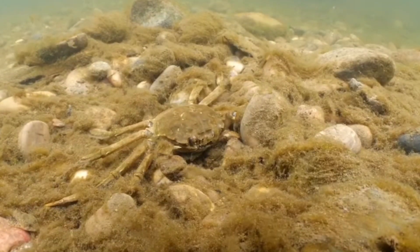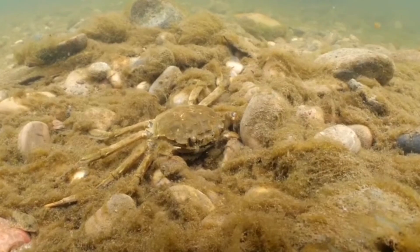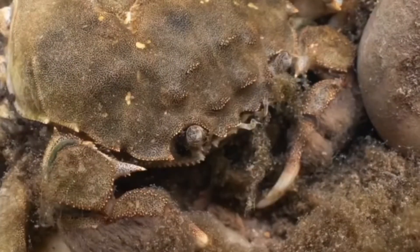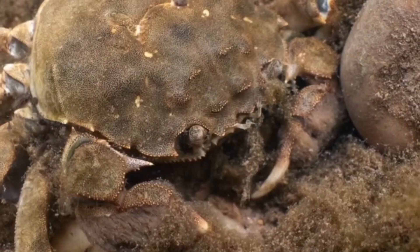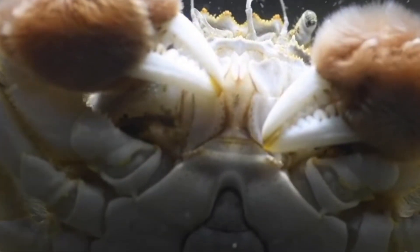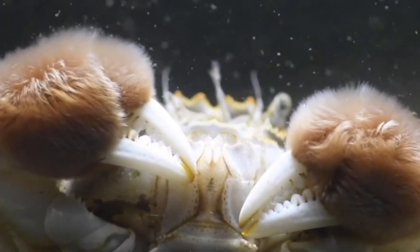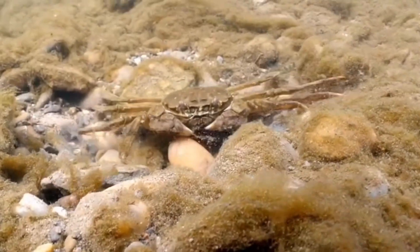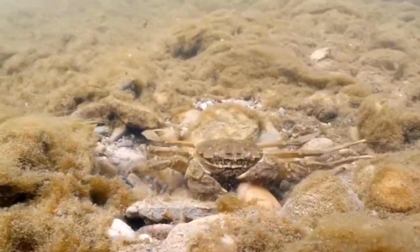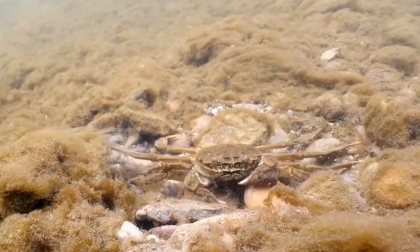They've colonized rivers and the UK coastline. They're a big problem, very similar to crayfish in terms of undermining river banks. They move into freshwater — the River Trent, for example, which is a tidal river — but they have to return to sea to spawn. They're quite commonplace throughout the UK now.